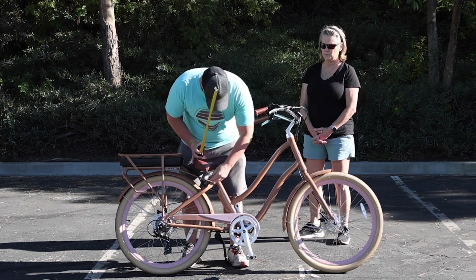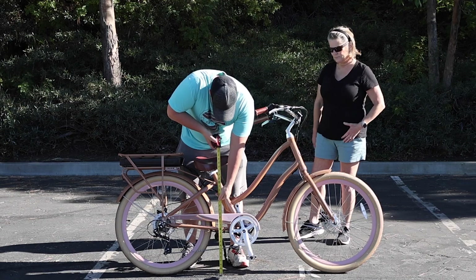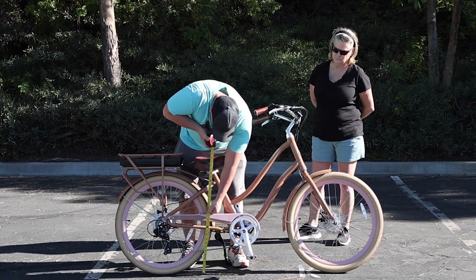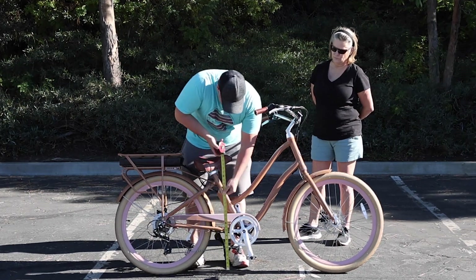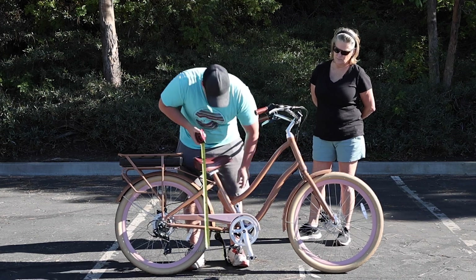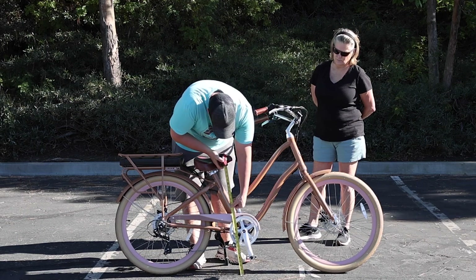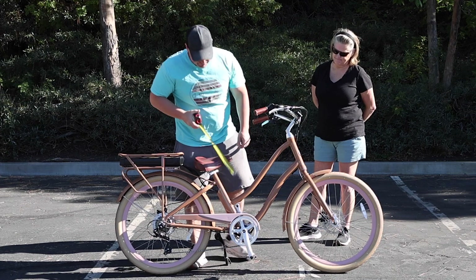We'll go ahead and measure this for you as well. The seat height at the lowest point is 29 inches, the top of the seat clamp is 27 and a half inches, and the step-over height is just about 19 and a half inches.